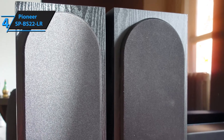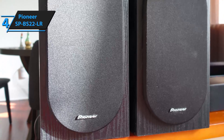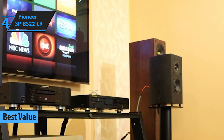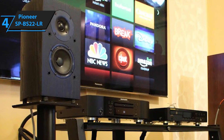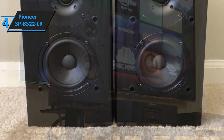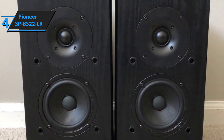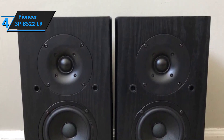Our second recommendation is Pioneer's SPBS22LR Andrew Jones Home Audio Bookshelf 2.1 Bookshelf Speaker System. Notable benefits include a beautiful aesthetic piece, booming bass for parties, and sound quality that will put your old budget speakers to shame. Each of the two speakers has 40 watts of power — 80 watts in total — a frequency response range of 55 Hz to 20 kHz, 6 ohms of nominal impedance, and 85 decibels of sensitivity.